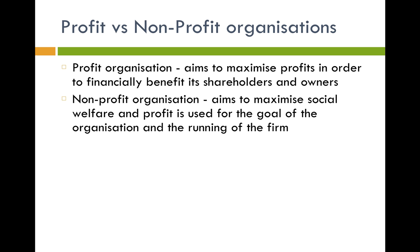Lastly, you need to look at profit versus non-profit organizations. A profit organization aims to maximize profits to financially benefit shareholders and owners. A non-profit organization has different aims — it wants to maximize social welfare, and any profit it makes is used for the goal of the organization and its running. For example, any profits that Cancer Research makes go into researching cancer, because that is the goal of the organization. That's all you need to know on sizes and types of firms — I hope you learned something, and thank you for watching.